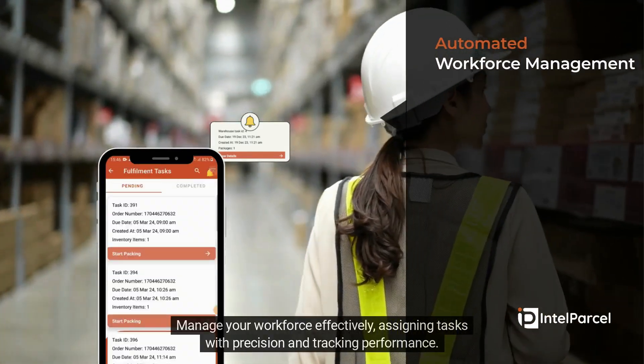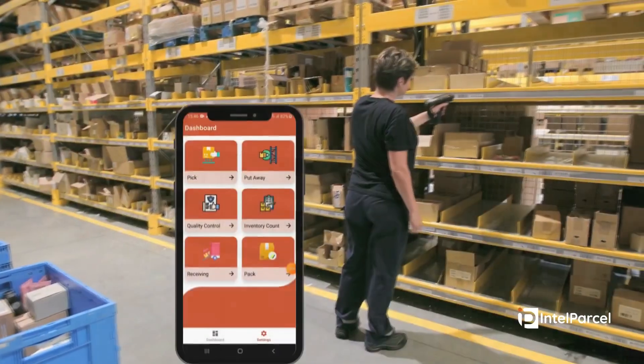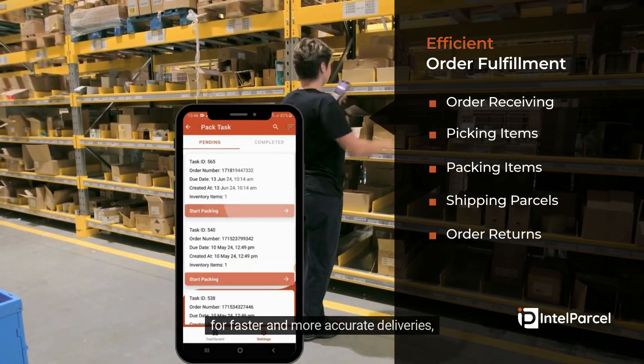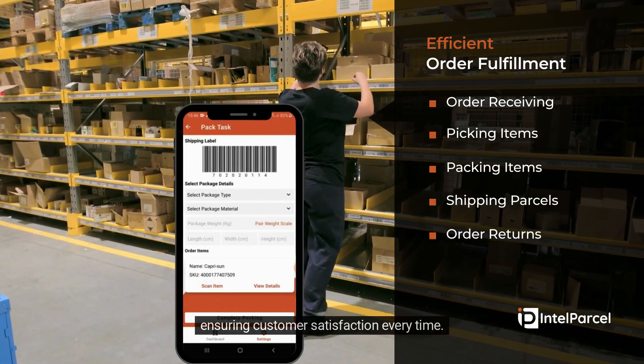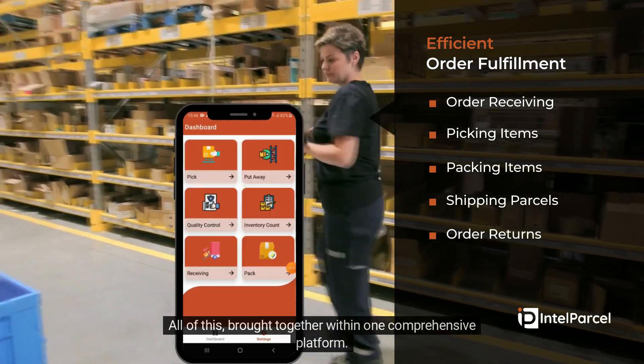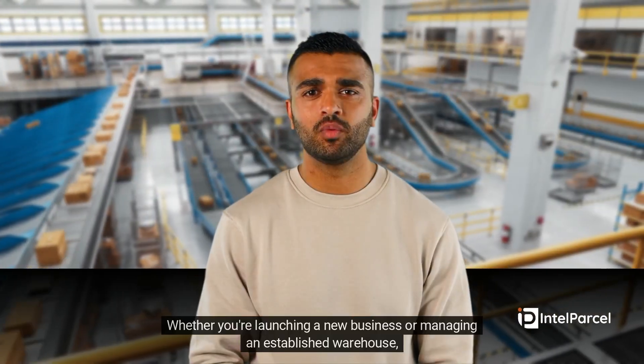Manage your workforce effectively, assigning tasks with precision and tracking performance. Enhance order fulfillment processes with automated workflows for faster and more accurate deliveries, ensuring customer satisfaction every time.